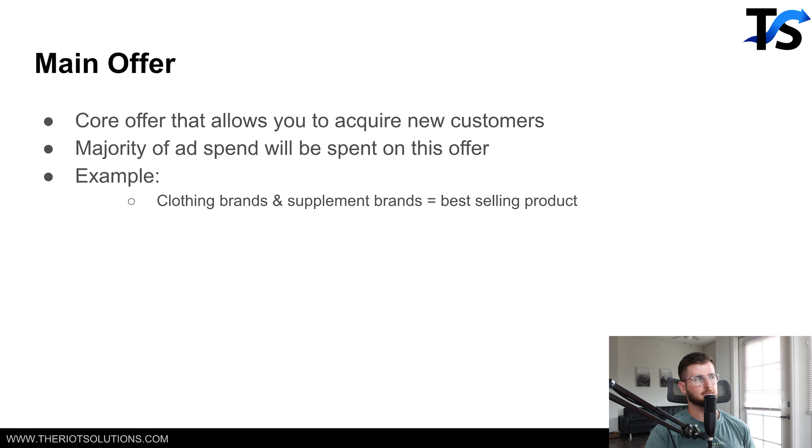Number one is your main offer. All of the brands we've scaled up to seven figures a month have a rock-solid main offer — maybe it's a specific t-shirt that just sells amazingly, or one specific supplement. They've been able to scale up to a hundred K a month with just that one offer, and that's where the majority of spend still is. From a hundred K to a million dollars a month, it's not about launching new products in your Facebook ad account — it's about how you can spend more on what's currently working.